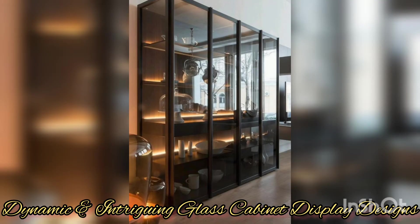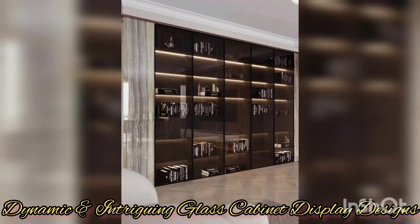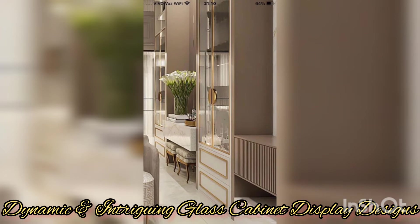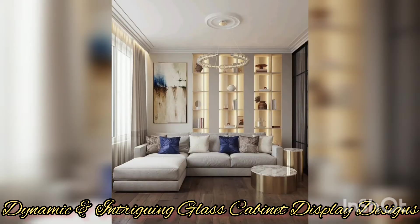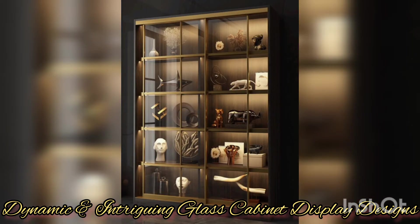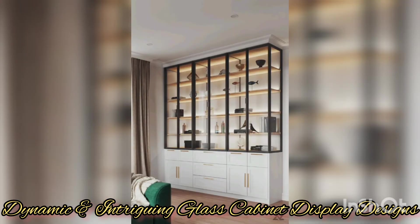One popular approach to glass cabinet display is to create a curated collection. Whether it's a collection of antique books, dedicated china, or cherished memorabilia, arranging them in a glass cabinet allows you to exhibit these items while protecting them from dust and damage.